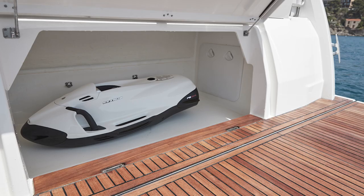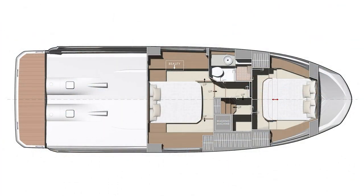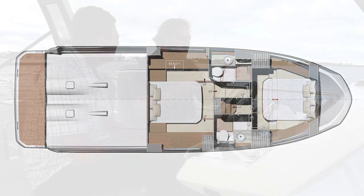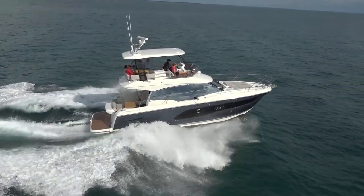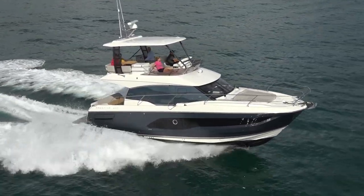Is this strictly a two cabin boat or is there another layout option? It's a two cabin boat. The main difference is you can choose between one head or two heads. The boat we're on now is the two head version, but the one head version is really designed for the cruising couple. The bathroom goes away and you get a very big atrium with washer, dryer, a huge closet and plenty of storage.